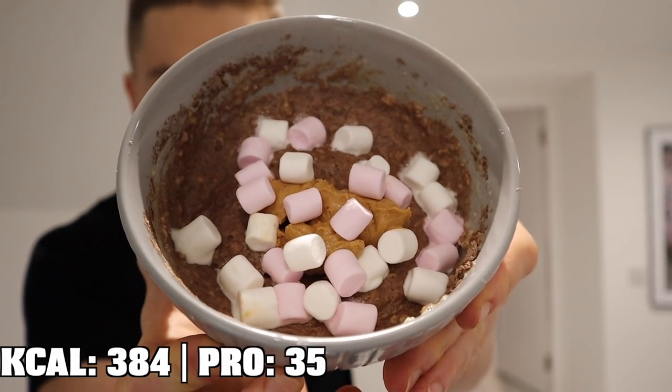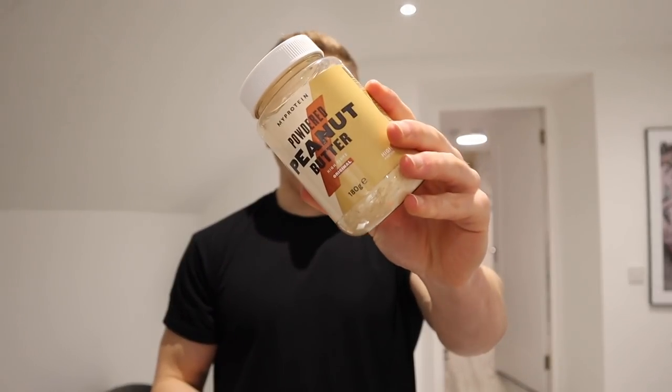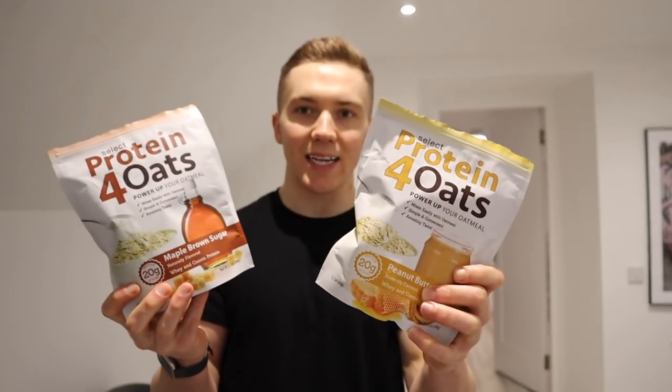For lunch I'm having some protein porridge. In here there is 40 grams of smooth porridge, 30 grams of chocolate brownie whey protein, 15 grams of marshmallows, and 15 grams of powdered peanut butter. One of my clients actually sent me these PE Science protein powders as a gift, and the maple brown sugar one is my favourite with oats — it tastes like the maple Quaker oats you pretty much can only get in America. I've been alternating between that, chocolate brownie, and cookies and cream. They all go really well.